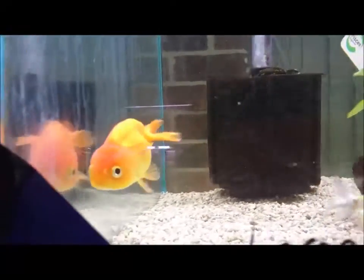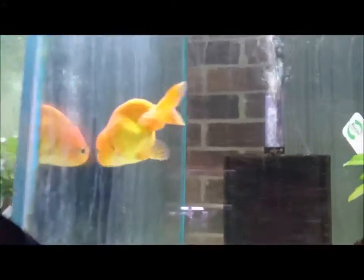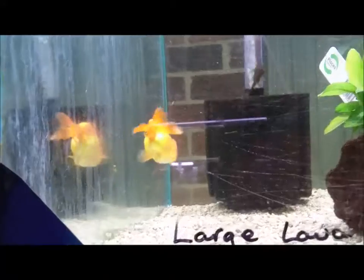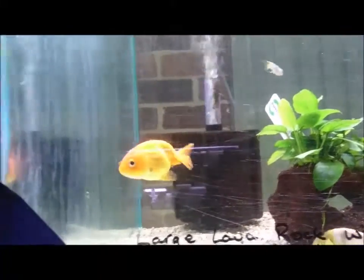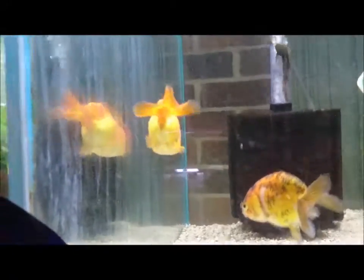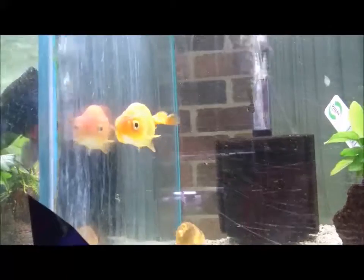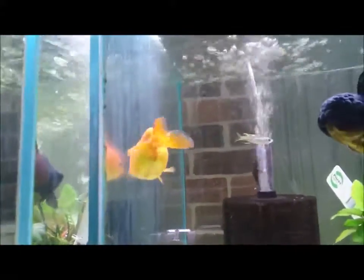If you would like to purchase this beautiful boy, please follow the details in the description below the video. For anybody that is long distance, please send me your details and I can give you a quote on shipping. For this boy, he should be able to go in a normal box which would be $30, as goldfish need to be in a bigger bag because they pollute the water a lot more than fighting fish. So to ship this boy — and I could ship another one as well — I could probably ship up to two or three goldfish in a small box for $30.